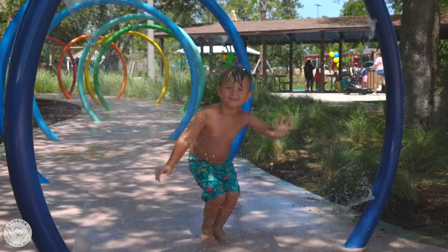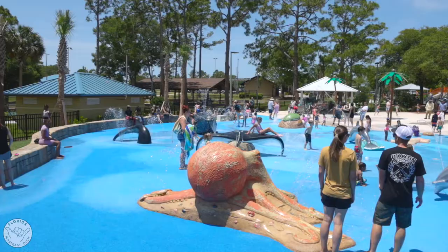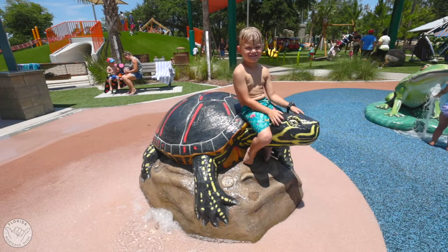The splash pad has a variety of sprays that come from trees, plants, and hand-carved animals that are all native to the area.